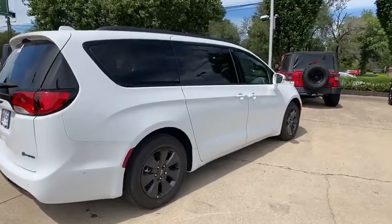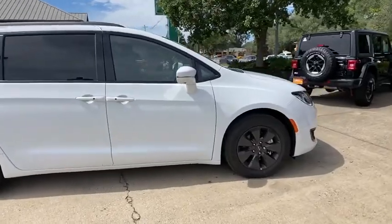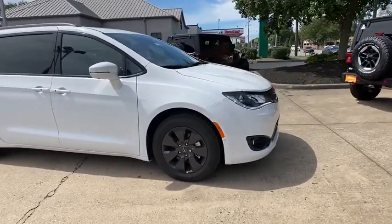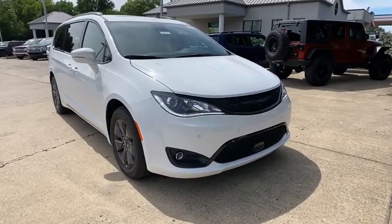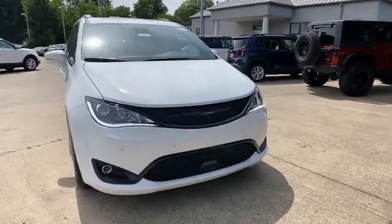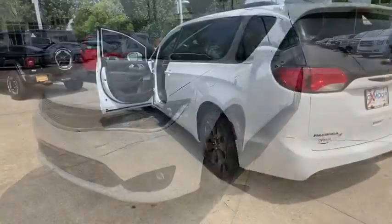Take a ride in the 2020 Chrysler Pacifica. The Pacifica crossover features the driving attributes of a sedan and the utility and space of a minivan or SUV. The Pacifica has top-notch safety scores, an upscale interior, and a spacious cabin that leaves room for your family to grow.